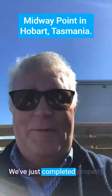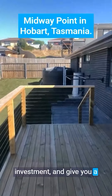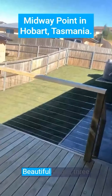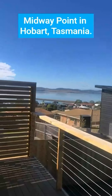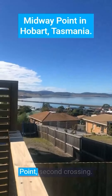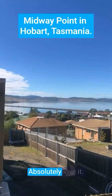We've just completed a property investment and give you a quick look at the outside. Beautiful home, three bedrooms, two bathrooms, beautiful decking, and that's the view to Midway Point, second crossing. Absolutely love it.